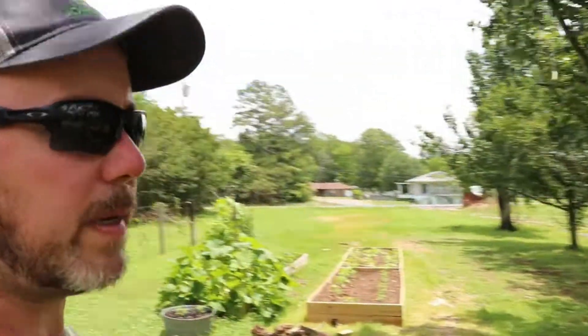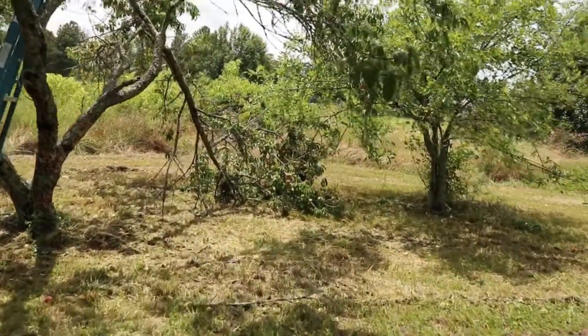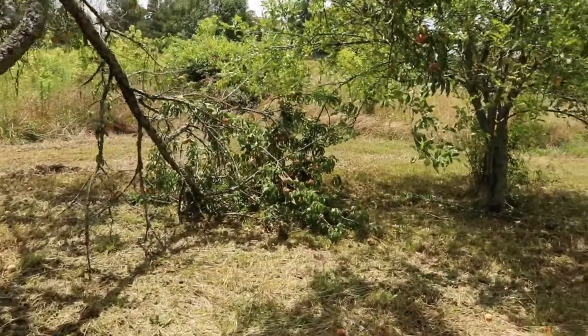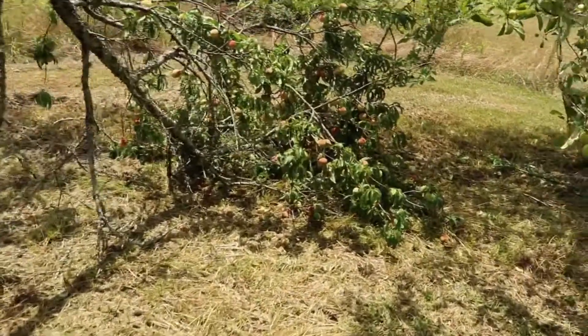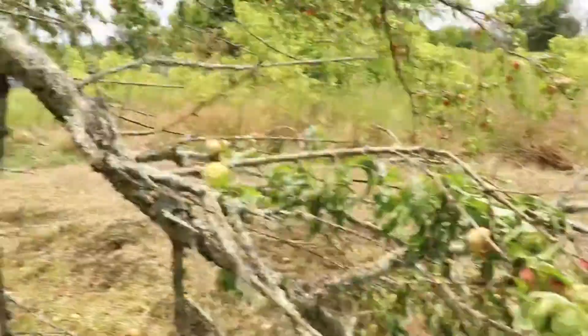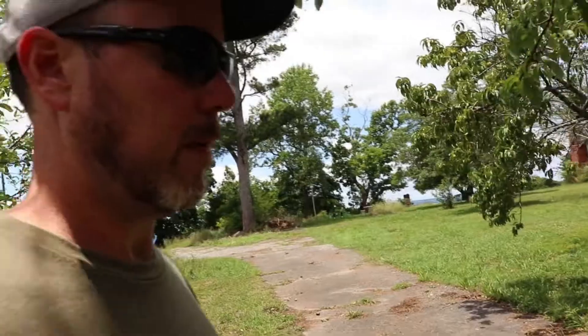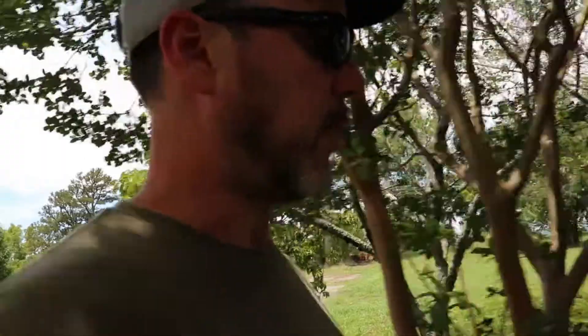All those peaches we picked yesterday — off that tree, we had a limb break on it. I'm assuming it's from all the wind, plus it was weighted down pretty good with all these peaches. So we're going to come out here in a few minutes and pick all the good ones we can off of there before they get rotten.